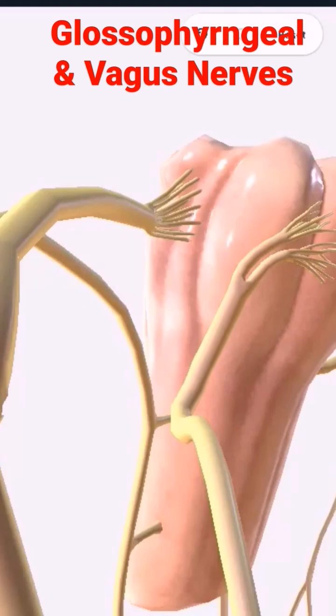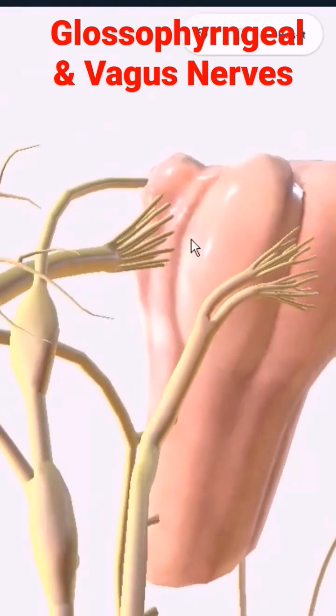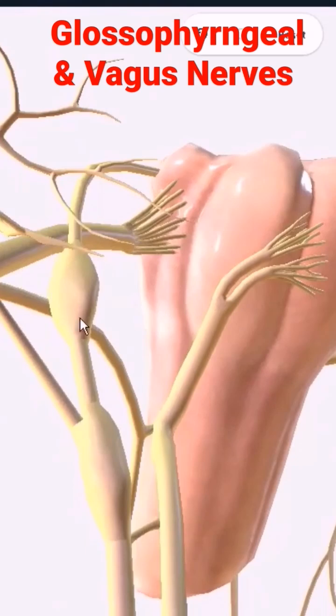The glossopharyngeal and the vagus are both going to be behind the olive. You can see that the glossopharyngeal has two of its own ganglia, and the vagus has its own ganglia visible. The motor supply comes from the same nucleus in the medulla — we'll come to that nucleus later.